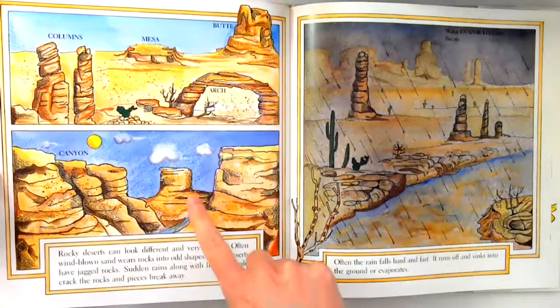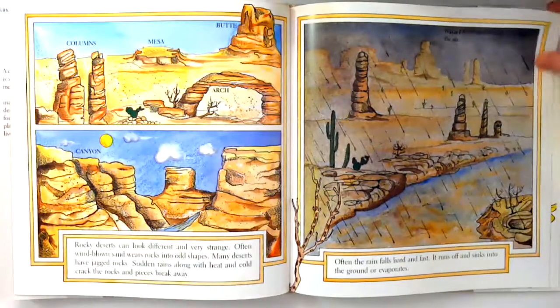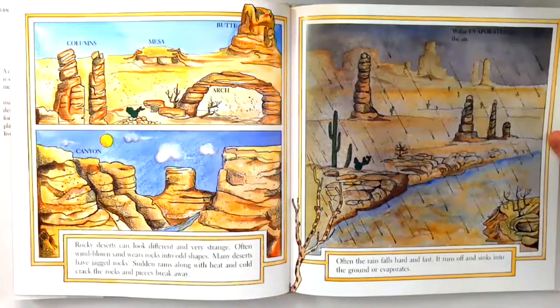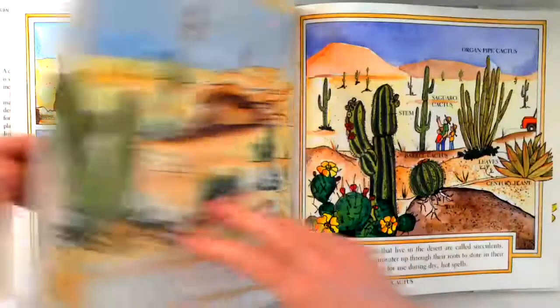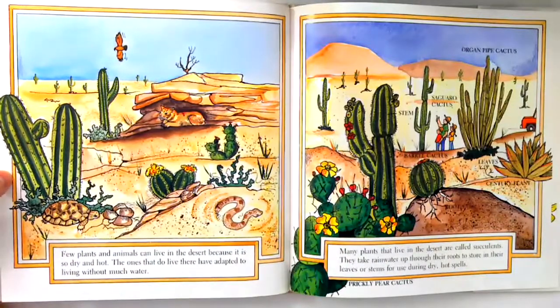Often, the rain falls hard and fast. It runs off and sinks into the ground or evaporates. The rain falls. Few plants and animals can live in the desert because it is so dry and hot.